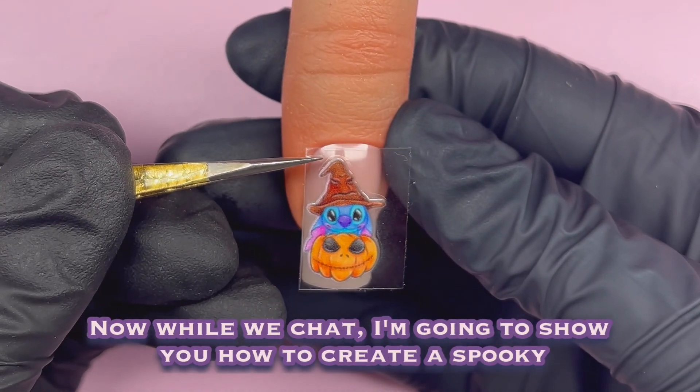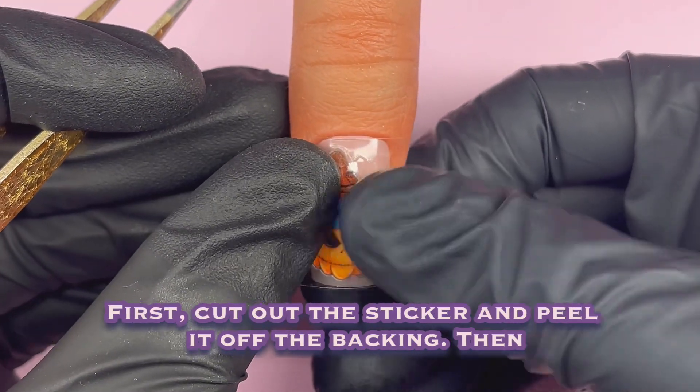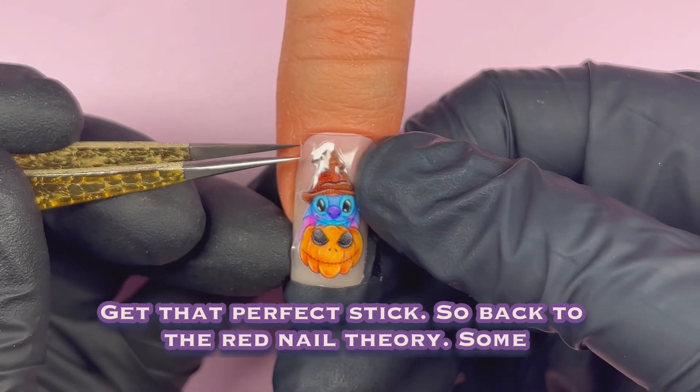Now while we chat, I'm going to show you how to create a spooky Halloween stitch design using these transfer stickers. First, cut out the sticker and peel it off the backing. Then place it on your glossy dry nail and press down firmly — get that perfect stick.